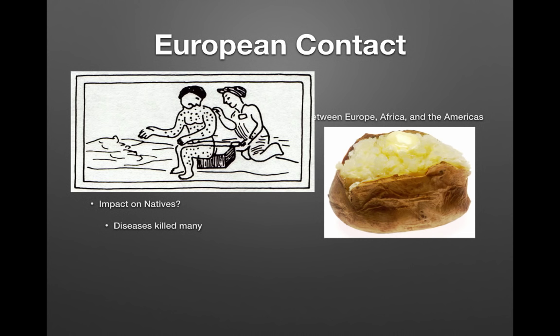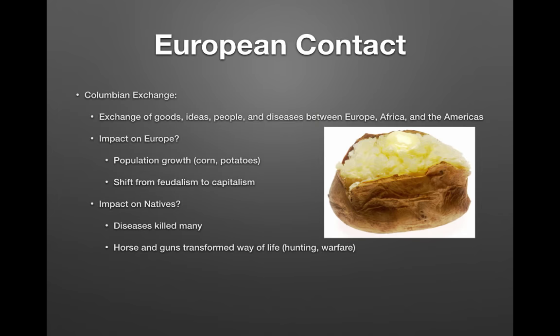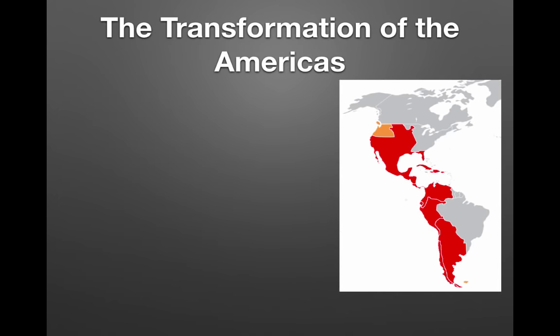The impact on Native Americans was devastating — diseases killed many. Natives were not immune to measles and smallpox, and as many as 90 percent of natives died upon contact. Horses and guns transformed the way of life for Native Americans: hunting became easier and warfare became more destructive. The impact on Africans included an increase in the slave trade, a direct result of the Portuguese and Spanish presence in West Africa.